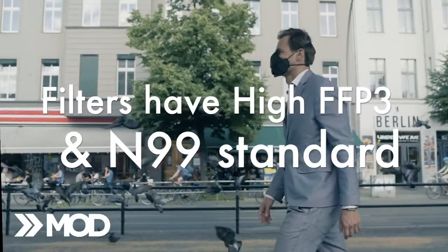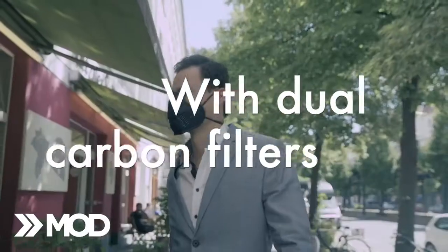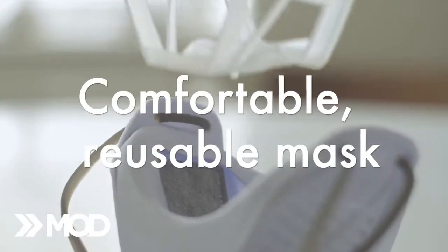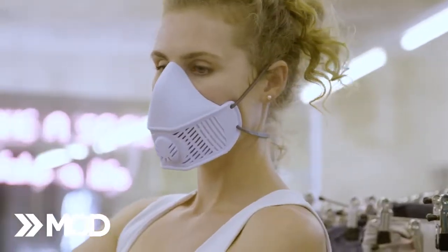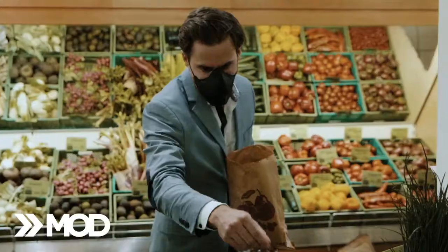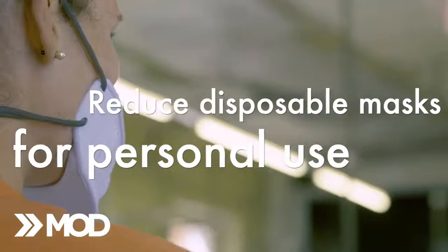Our mask filters at high FFP3 and N99 standard with dual-carbon filters to filter out pollution and viral threats, creating a comfortable, reusable mask with replaceable filters for everyday use. We also wanted to reduce the number of disposable masks for personal use.